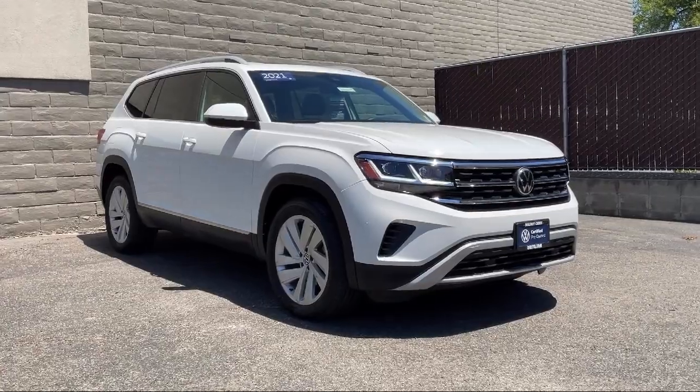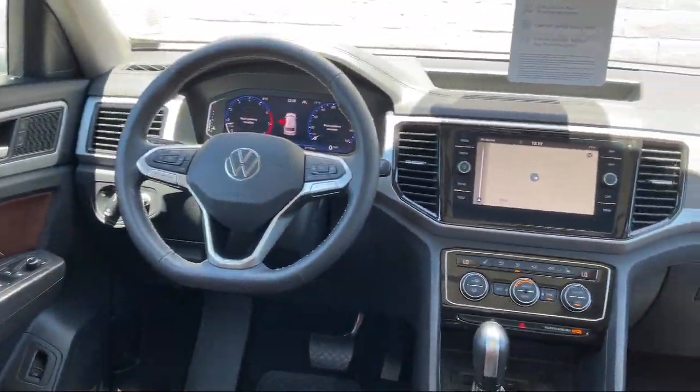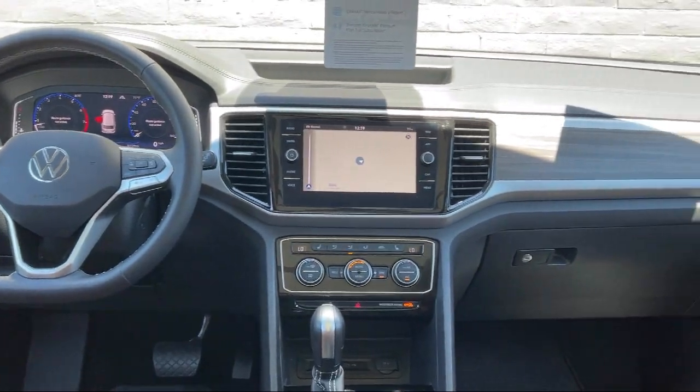Additional features include seat memory, auto dimming rear view mirror, remote trunk release, power liftgate rear cargo access, and much more.